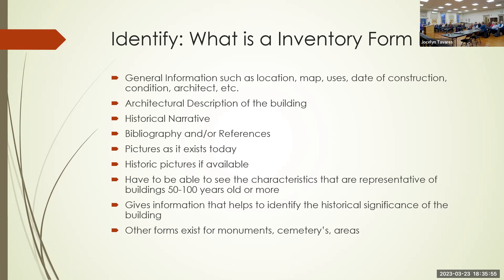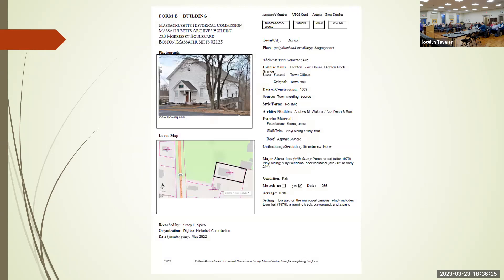There are other forms that exist for monuments, cemeteries, and areas. We have four areas identified: the Elm Street area, the Lower Four Corners South, the South Dighton Village along Pleasant Street and Main Street, the Brick area off Center Street and Middle Street, and Hundred Acres was another area identified.